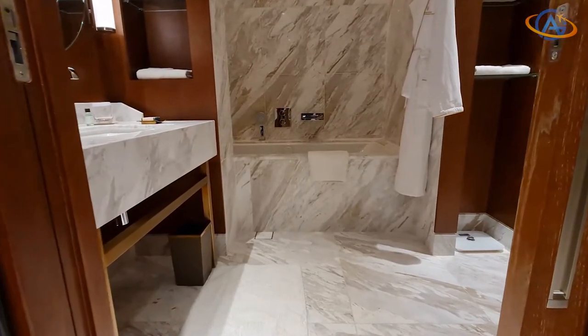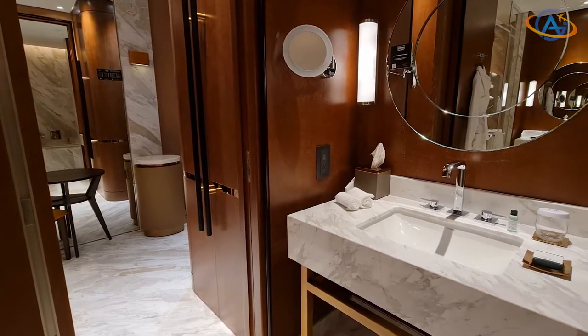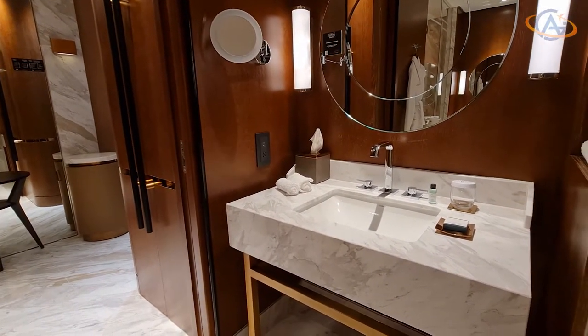But let's move on to the bathroom. Marble design, bright and large, with two sinks, a bathtub and a shower.